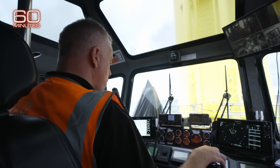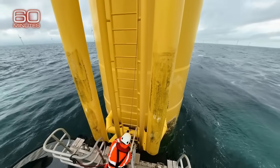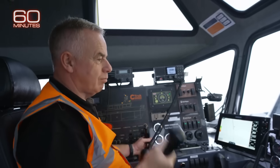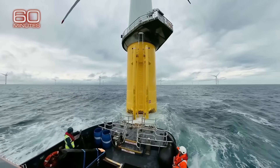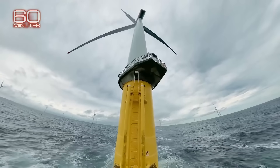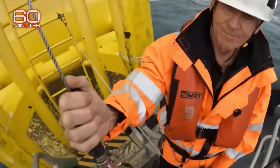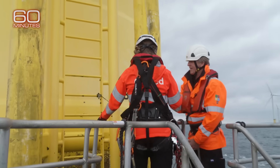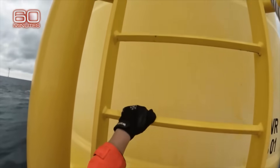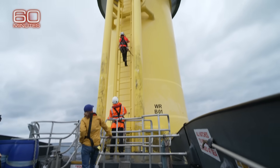In choppy waters, Captain Peter Broughton has to find the sweet spot, maintaining constant contact between the bow and base. Some days, the winds are so high and seas so rough, the job can't be done. On this day, success. Bridie harnesses herself to a cable, leaps to a ladder, and begins the climb — rung by rung — eight stories to the top.